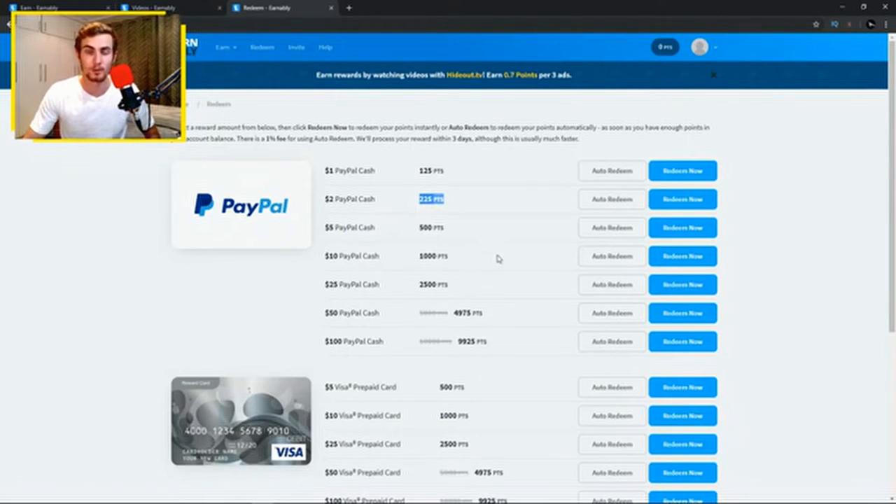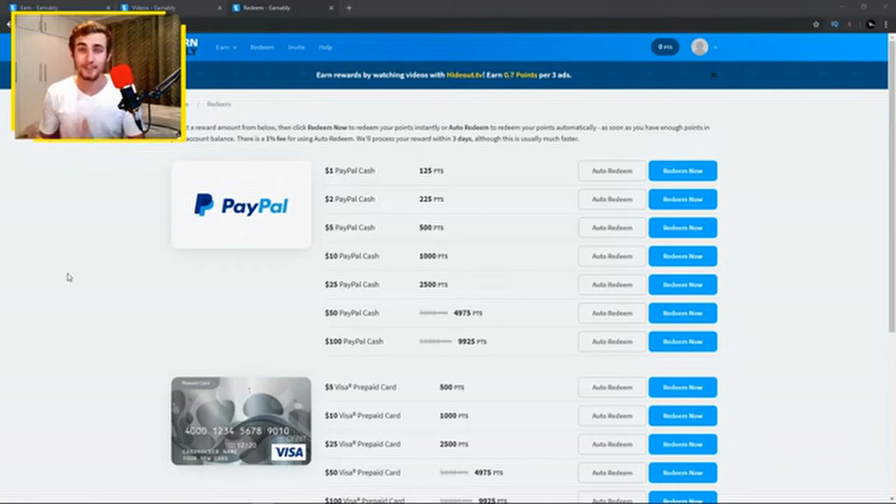You can also save up for the 225-point tier to get slightly better value. My favorite and recommended option is 500 points for $5 as you get the best value. Once you reach 4,000 or 9,925 points you can withdraw up to $100 in PayPal cash — they've reduced it from 10,000 points to 9,925, giving you great value. My top recommendation is still the 500-point tier since reaching 9,000+ points takes time.